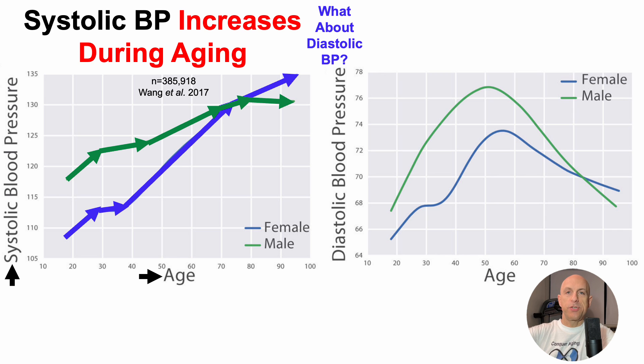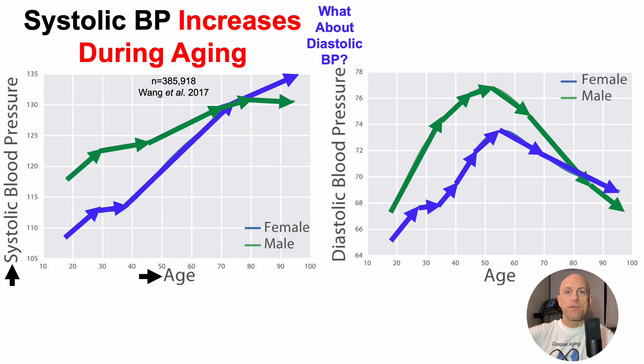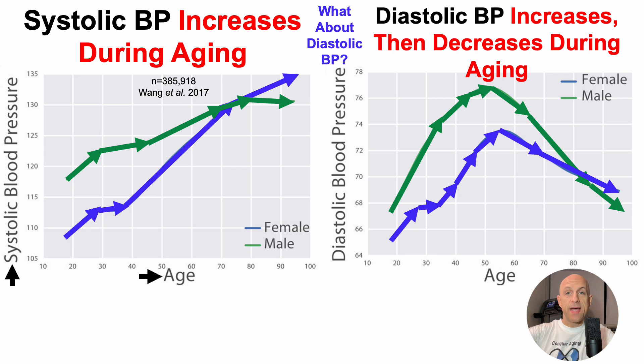What about diastolic blood pressure changes? We can see that it increases up until about 50 to 60 years, followed by a decrease for the next 40 years. So for diastolic blood pressure, it increases and then decreases during aging.